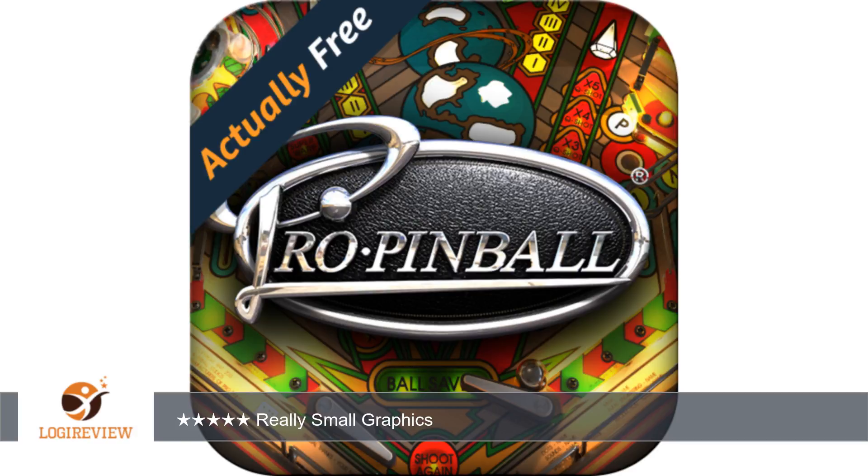A customer wrote: as simulations go for pinball, this isn't too bad. But it's really puzzling why the coders made this game so huge in app size — over 250 megabytes — just for one table.